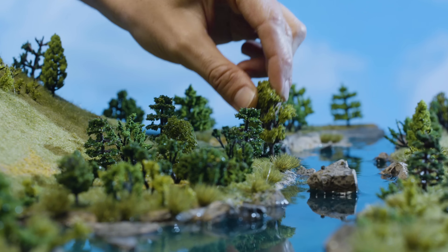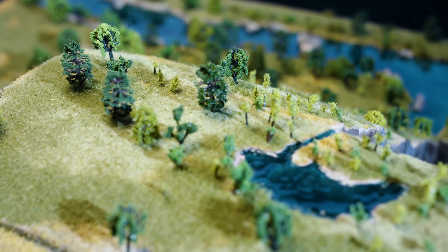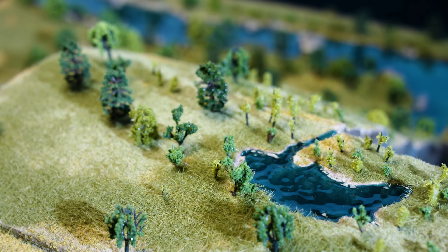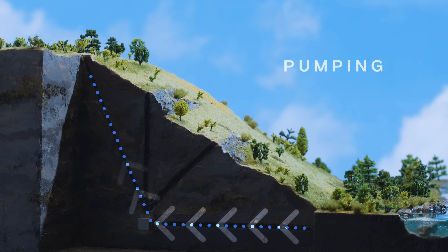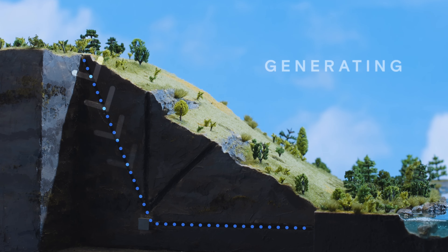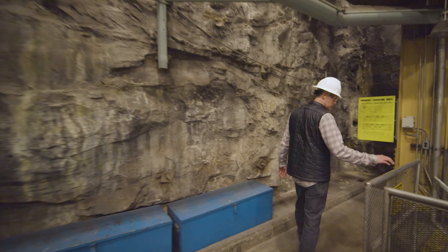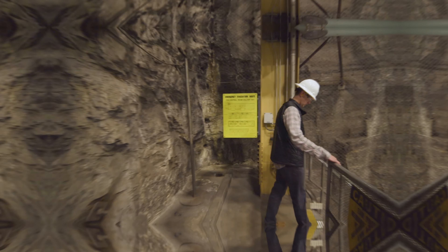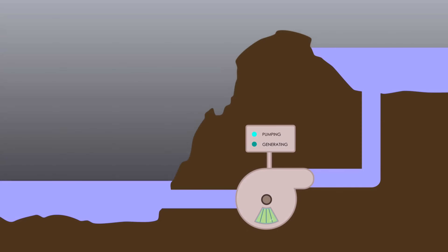Pumped storage hydroelectricity, or pumped storage battery, is a type of energy storage system that uses water and gravity to store and generate electricity. When there is excess electricity in the grid, such as during the night when demand is low, or when there is a lot of wind or solar power available, the pumped storage plant pumps water from the lower reservoir to the upper reservoir using electric pumps, converting the excess electricity into potential energy stored in the water.